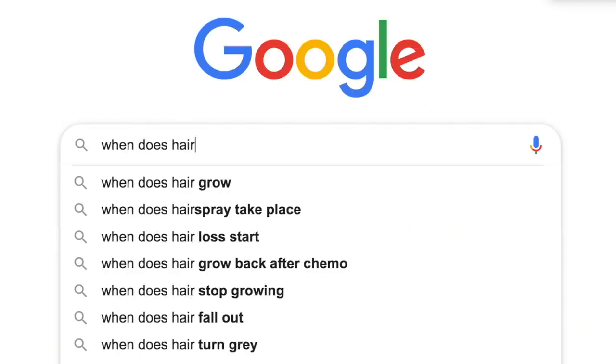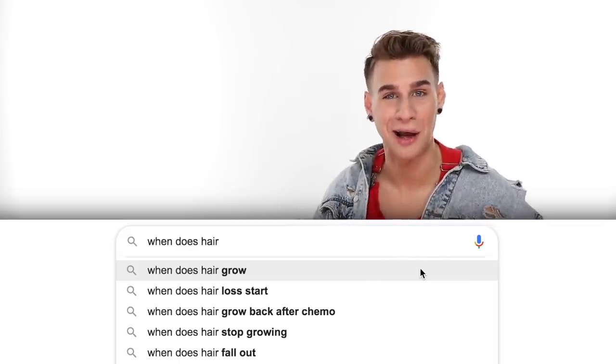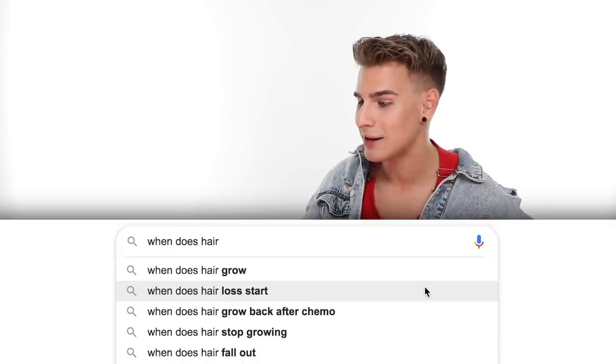Gray hair is actually clear — it has no pigment at all. The hair fades over time and loses all its pigment. When does hair grow? Hair grows at all times, all day, all night, every day of your life. Hair loss can happen due to chemotherapy, hair-pulling disorder, or tension alopecia. If we're talking about age only, it can happen any time after puberty, but by age 35, almost two-thirds of men will have experienced hair loss.